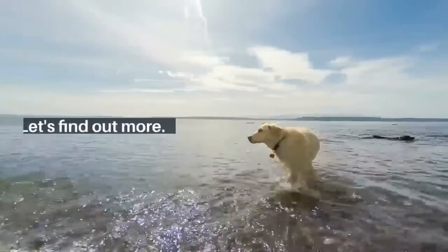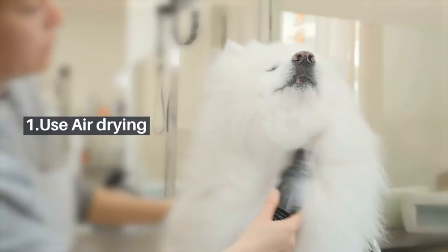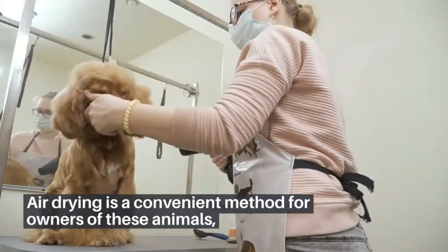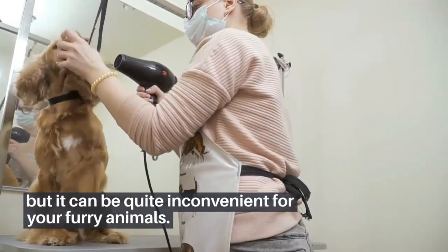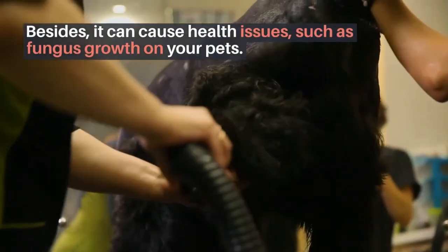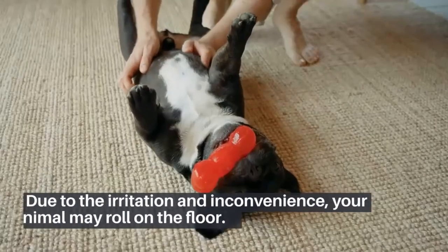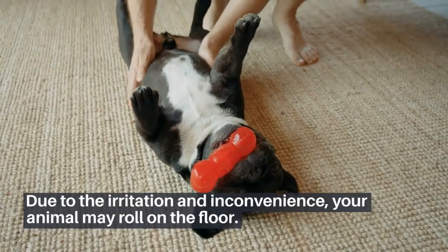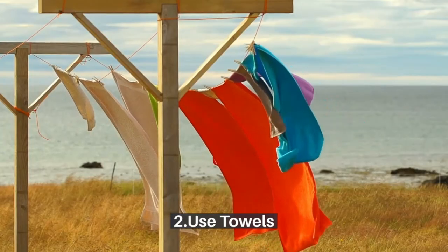Method 1: Use air drying. Air drying is a convenient method for owners, but it can be quite inconvenient for your furry animals. Besides, it can cause health issues such as fungus growth on your pets. Air drying can also cause skin irritation, and due to the irritation and inconvenience, your animal may roll on the floor. Therefore, it may not be an appropriate method.